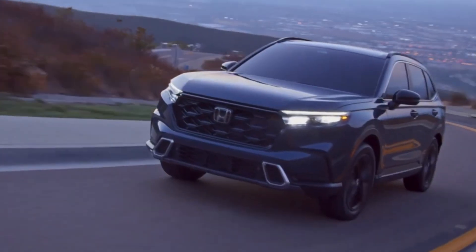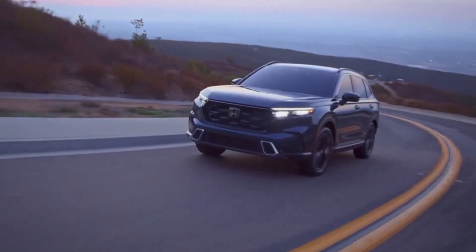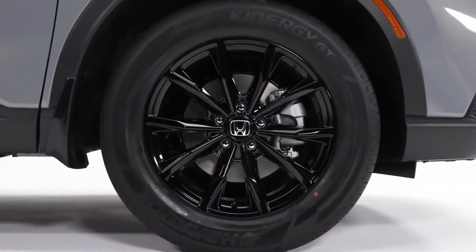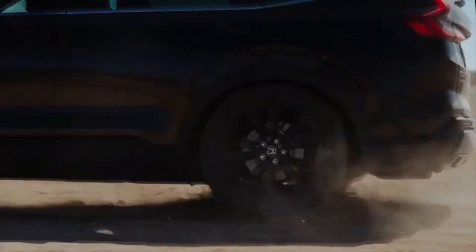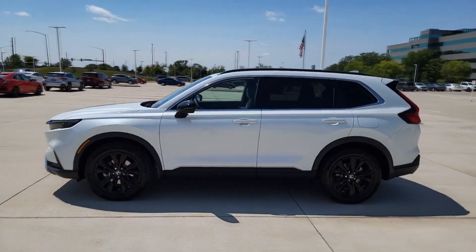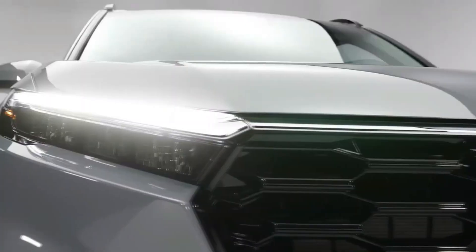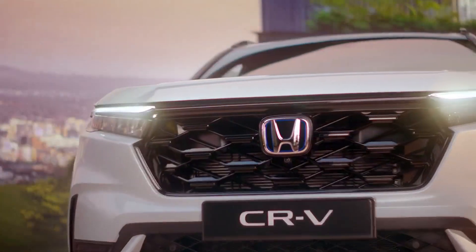The 2024 CR-V is wider and longer than its predecessor, giving it a more commanding presence on the road and enhancing both aesthetics and interior space. One standout feature is its larger 18-inch wheels, which give the CR-V a more aggressive stance and contribute to its modern, stylish look — the largest offered in the CR-V lineup. The sleek, streamlined design also takes aerodynamics into account, contributing to improved fuel efficiency and performance.